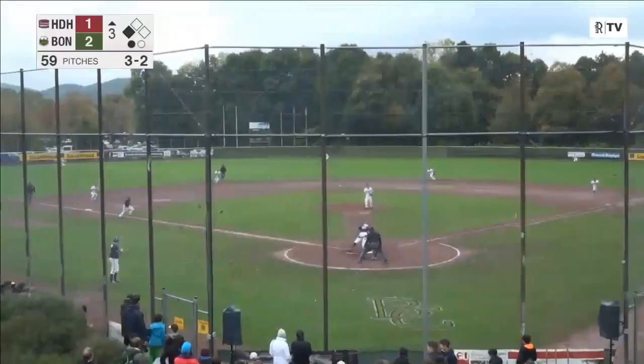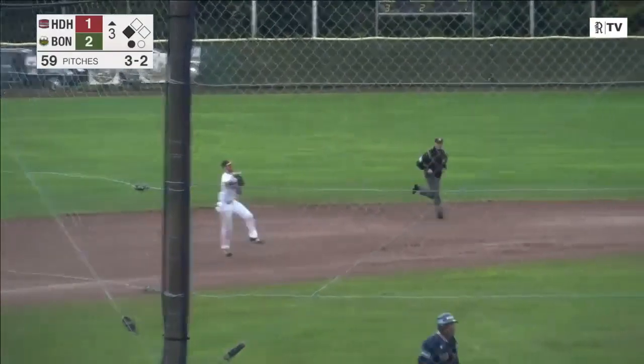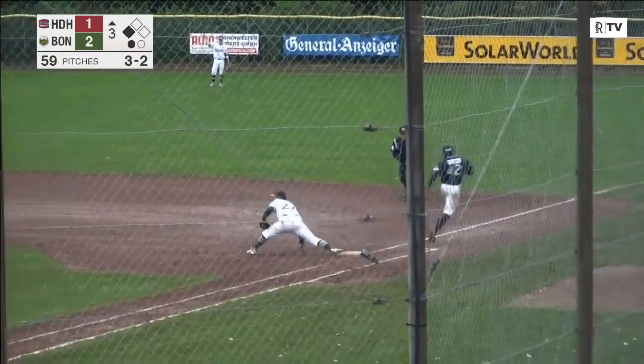Here it comes — a ground ball. This will get the run in. Fielded by Brink. He's got one play to first and it's in time. But the ball game is tied.